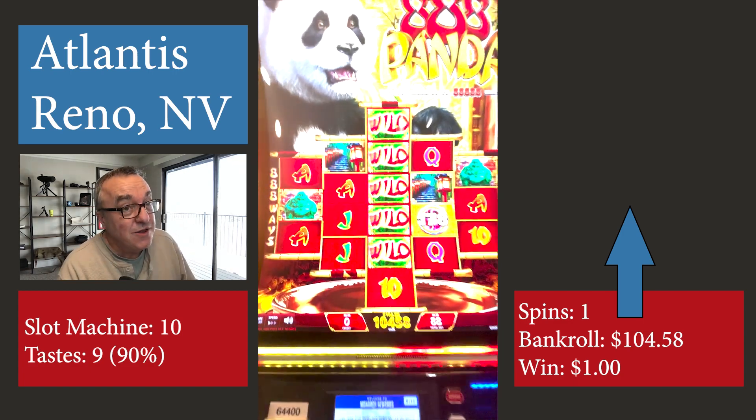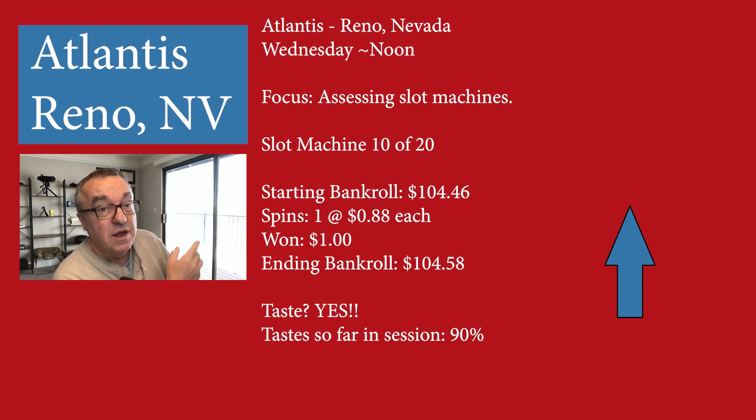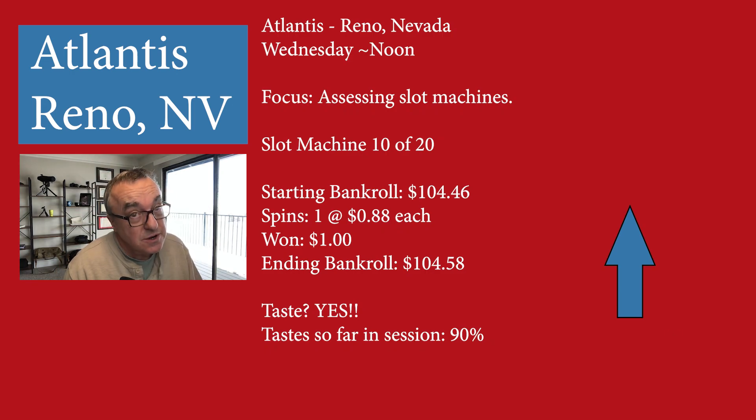And here's the summary. I highly recommend that you watch this video on the most important thing you can do to learn to win at a casino.